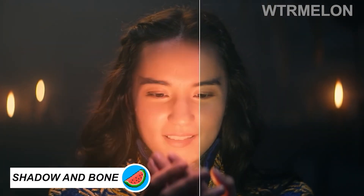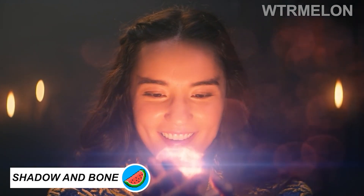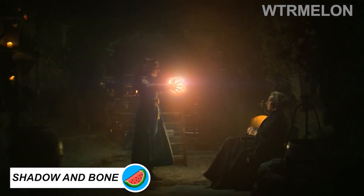Working on Netflix's series Shadow and Bone's visual aesthetic, the VFX team made everything feel like a live-action anime.